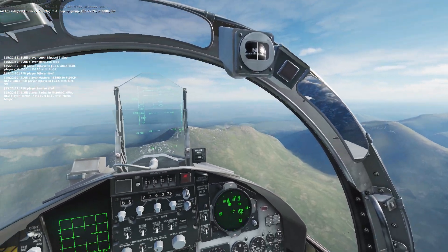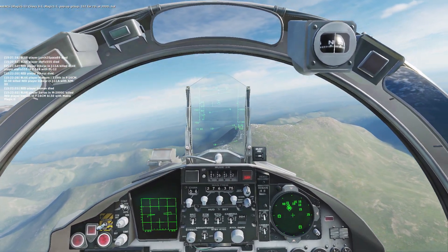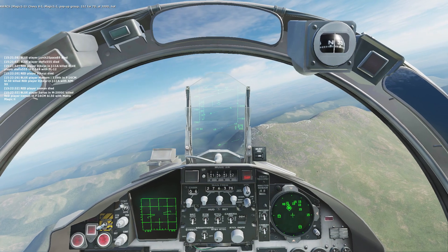Chevy Ford 1, Magic 1-1, pop-up group 152-470, at 3,000, hot.